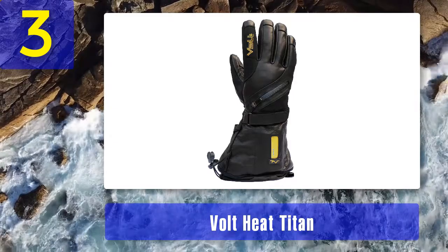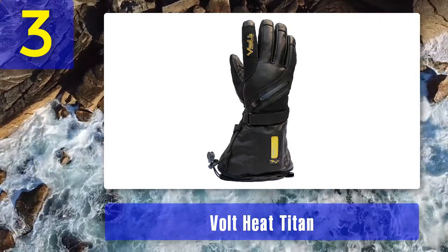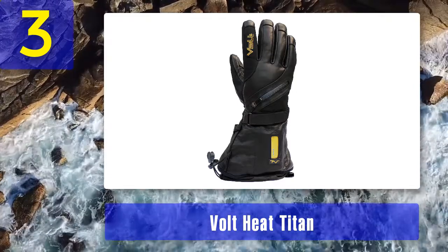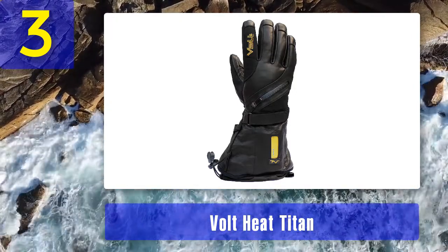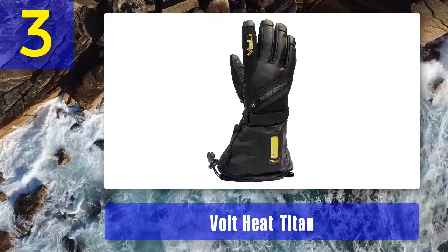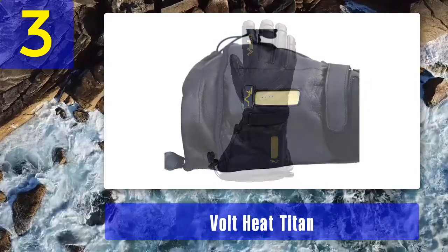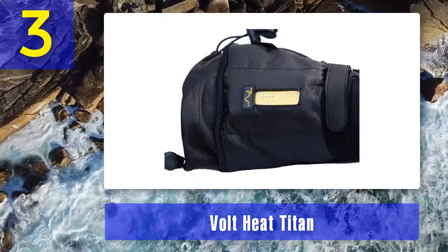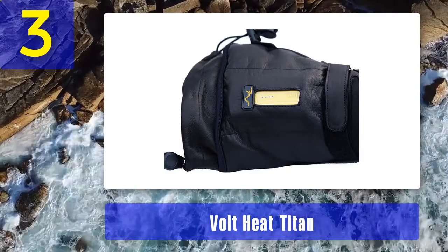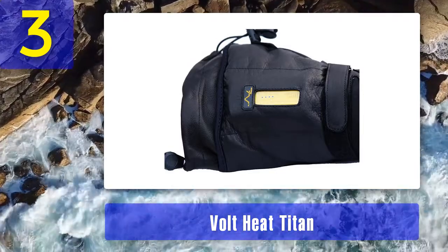This item is so compelling that people use them for riding motorcycles and snowmobiles, or for working all day outside. While these gloves are somewhat pricey, you get what you pay for. The batteries do not last all day, but more can be ordered from the company and swapped out during the day for continuous use. Some people find the item a little bulky but appreciate the extra insulation for warmth.